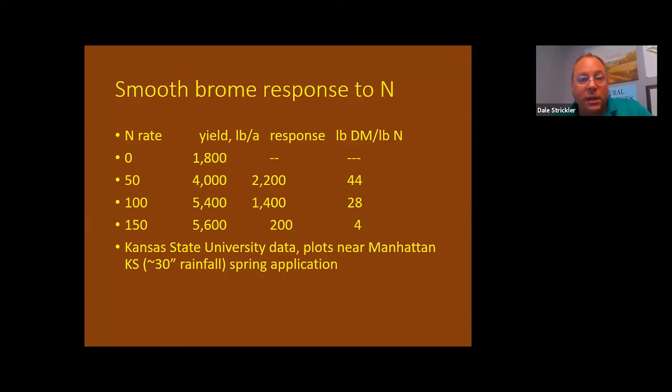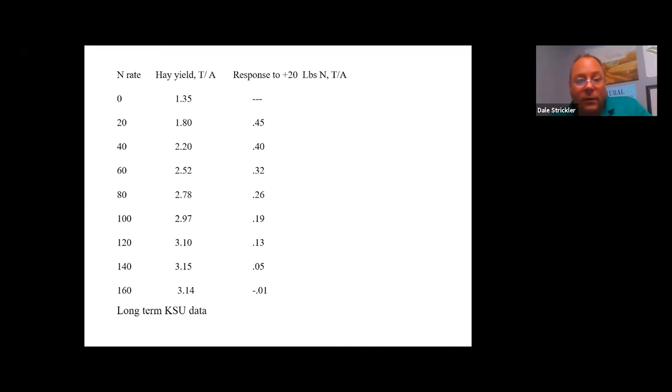A nitrogen response plot shows four treatments: zero, 100, 200, and 300 pounds of nitrogen per acre. The difference when you add nitrogen to cool season grasses is spectacular. A response curve for brome shows the first 50 pounds of nitrogen more than doubled yield — producing an extra ton per acre — at 44 pounds of feed per pound of nitrogen applied. The next 50 pounds yielded 1,400 additional pounds, still a good response.